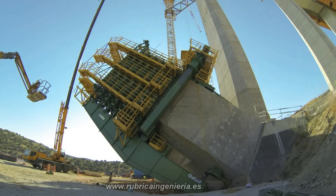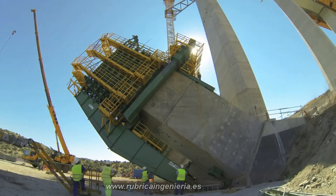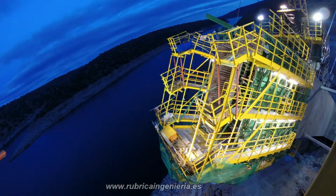The Almonte Viaduct is a huge technical challenge for Spanish engineering. When completed, it will break records and connect western Spain within the autonomous region of Extremadura.